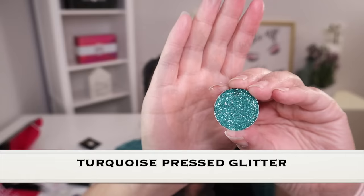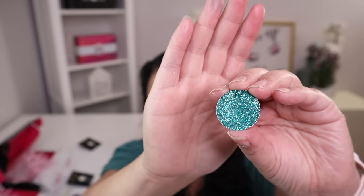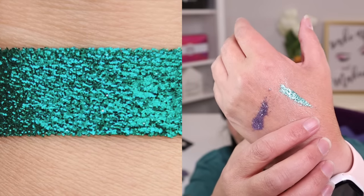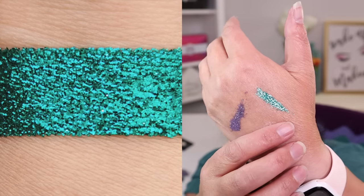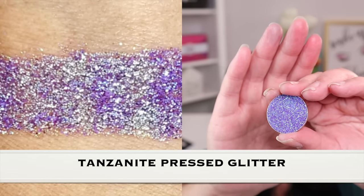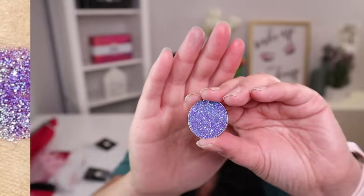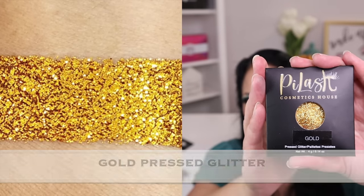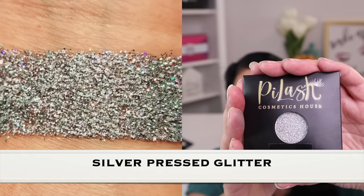Opal has beautiful green and gold tones. The next color is turquoise — that is so pretty. This one is called Tanzanite, which is super pretty. I also got a gold one and a silver one as well.